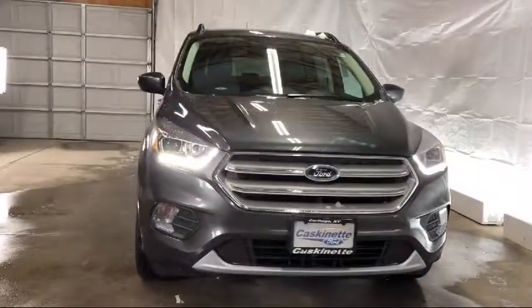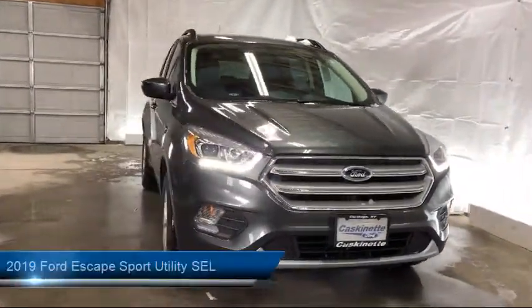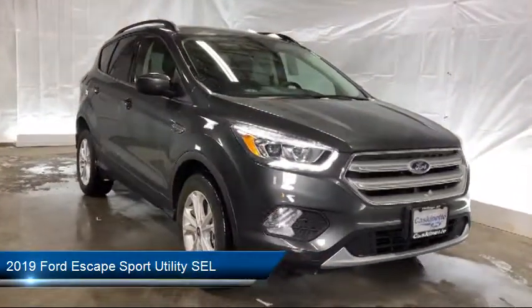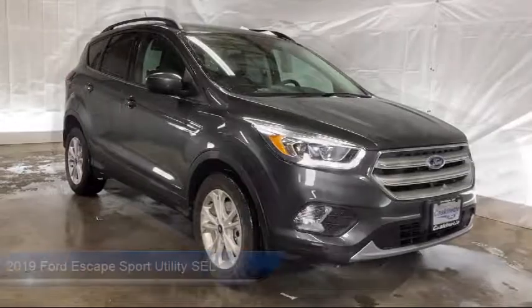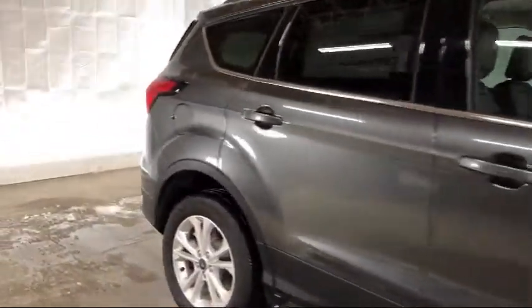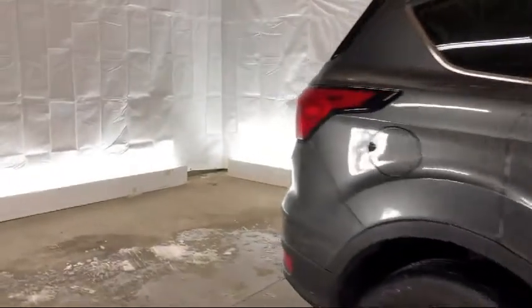It comes equipped with keyless entry, alloy wheels, rear spoiler, tire pressure monitoring system, Sirius XM satellite radio, rear view camera, roof rack, parking sensors, heated front seats, and air conditioning.